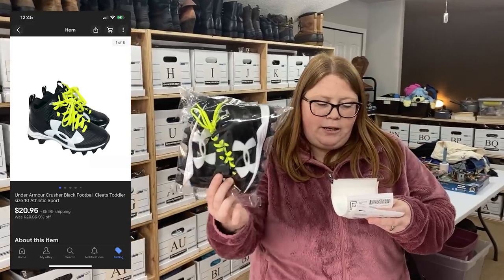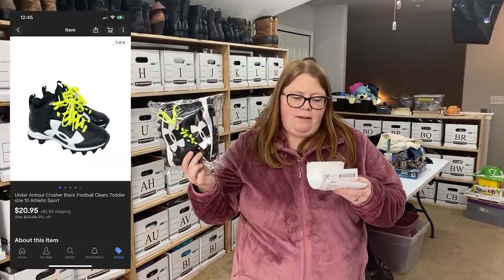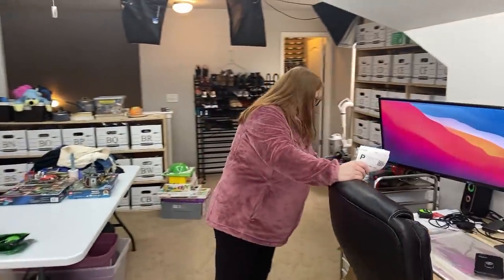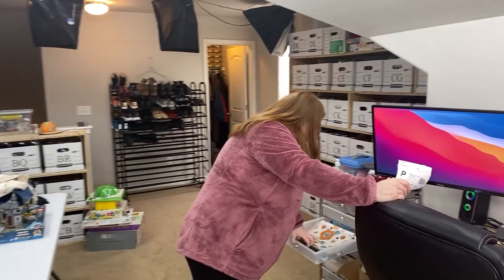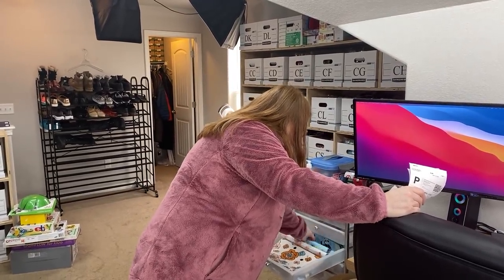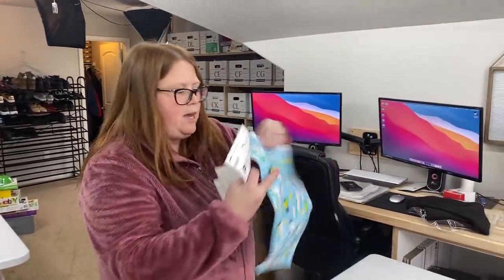I sold these Under Armour cleats on eBay. I have $5.94 into these. They sold for $20.95 plus shipping. Those are lightweight, so they're just shipping out in a poly mailer.